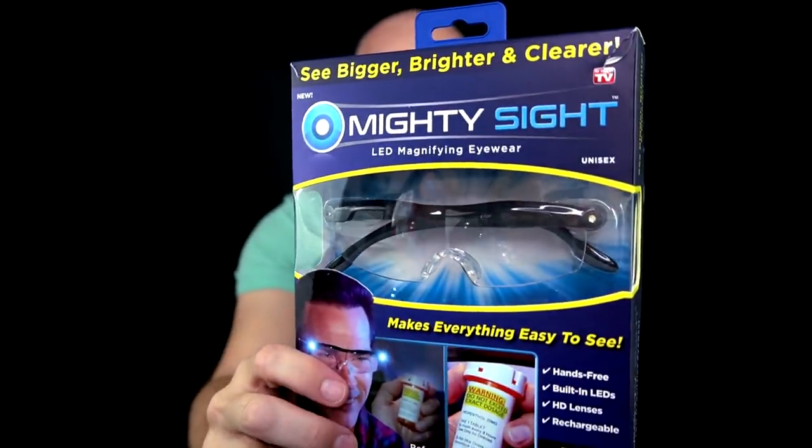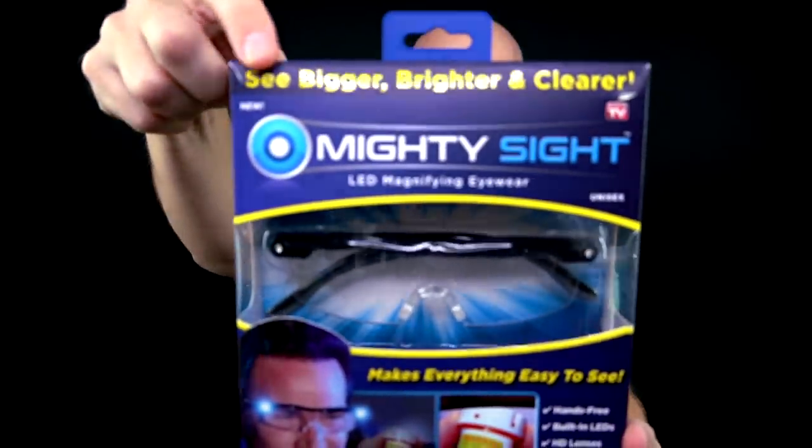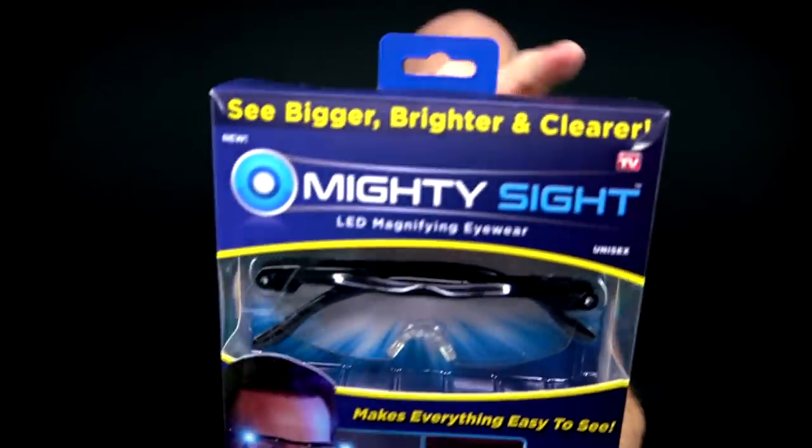This is Mighty Sight, which is an LED magnifying eyewear as seen on TV. Does it really work as advertised? I'm going to find out in today's video. Mighty Sight as advertised is allowing you to see bigger, brighter, and clearer.